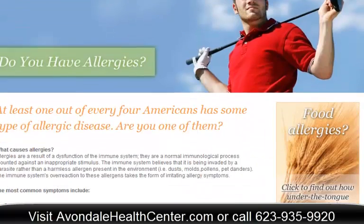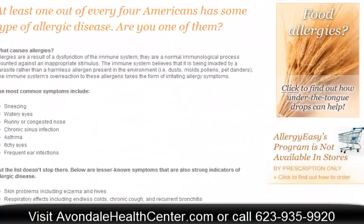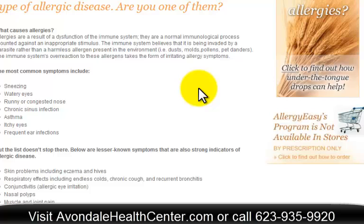We're going to talk about some of the signs and symptoms of allergies. Very commonly, people will think of allergies and think of things like sneezing, watery eyes, runny or congested nose, chronic sinus infection, asthma, itchy eyes, or frequent ear infections. But other things that we see in our clinic are things like skin conditions, respiratory problems, problems with the eyes, and things like muscle and joint pain.